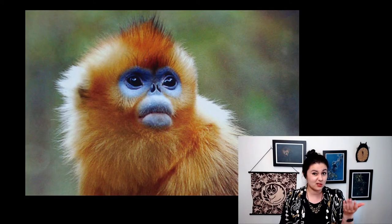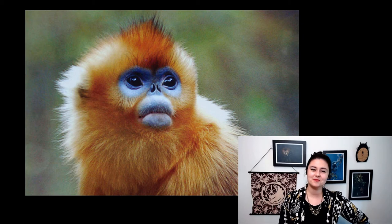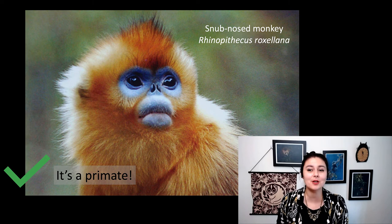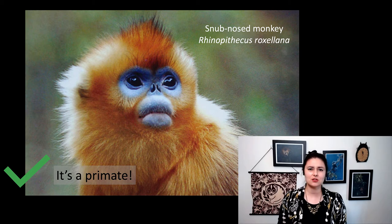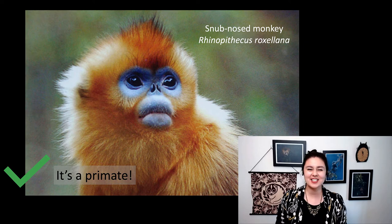Next up, is it a primate? You answered yes, you are correct. This is the snub-nosed monkey, Rhinopithecus roxolana, one of the most colorful primates out there. I can't decide if I think they're adorable or if their face looks like a skull. These guys live in China.